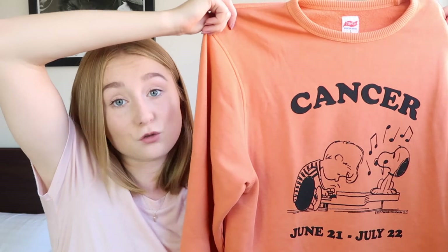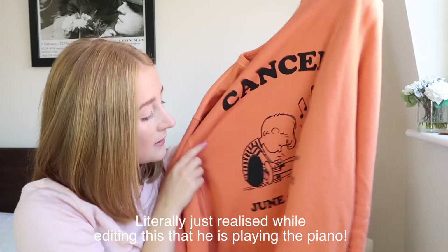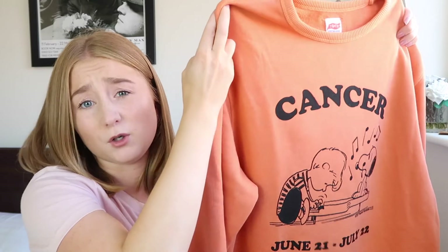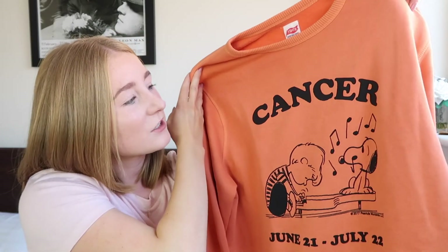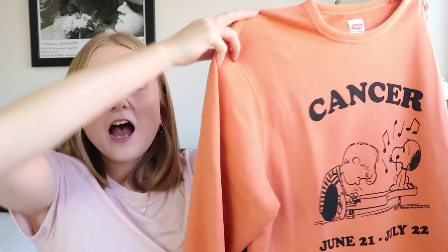On it, it has Charlie and Snoopy listening to vinyl records, which if you guys have been following me for a while, you know I love vinyl records. And then it says Cancer, June 21st to July 22nd, which is the star sign. Now I am actually a Virgo, but my mum is a Cancer. So I really liked this jumper because even though I'm not a Cancer, it's nice that it's got my mum's star sign on it — it just reminds me of my mum. And with the vinyls on it as well, it's like me and my mum on a jumper basically. I absolutely love the colour. I've never worn much orange in my life but I've absolutely been loving wearing this jumper. This will be in next week's video completely styled, and there is already a picture of me wearing it on my Instagram.